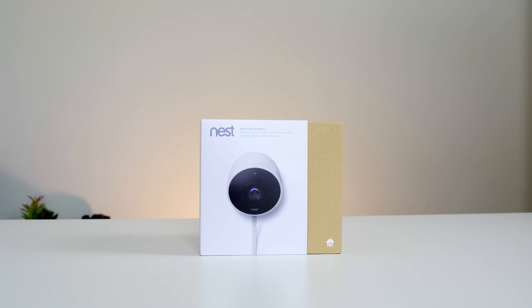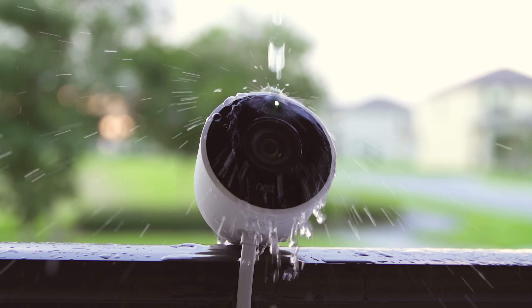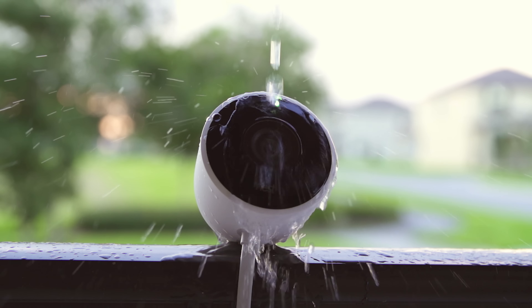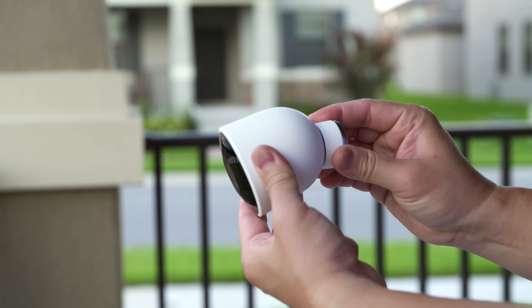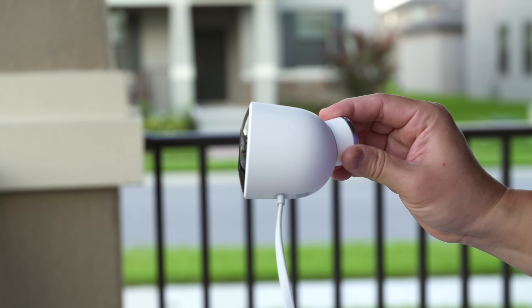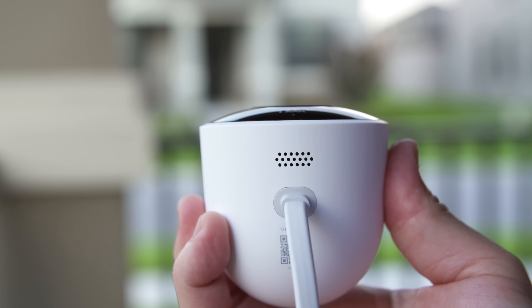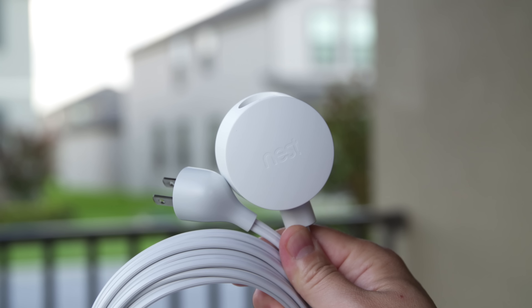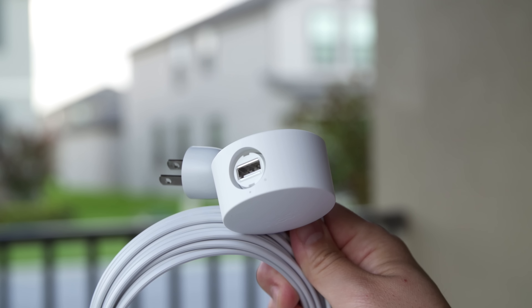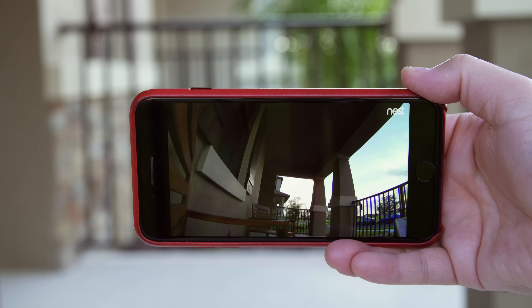If you need an outdoor solution, Nest has you covered with — you guessed it — the Nest Cam Outdoor. It's a nice small compact package that is weather sealed, so it doesn't matter if it gets wet, and it has most of the features you've already seen: 1080p video, 24/7 streaming, 8x zoom, two-way audio, and alerts to your phone. The setup and installation is just as easy, but you will need a power source for this camera to work, like the indoor cameras. I hope to see a wireless solution from Nest very soon, but the advantage is that you can stream 24/7 without running out of battery.